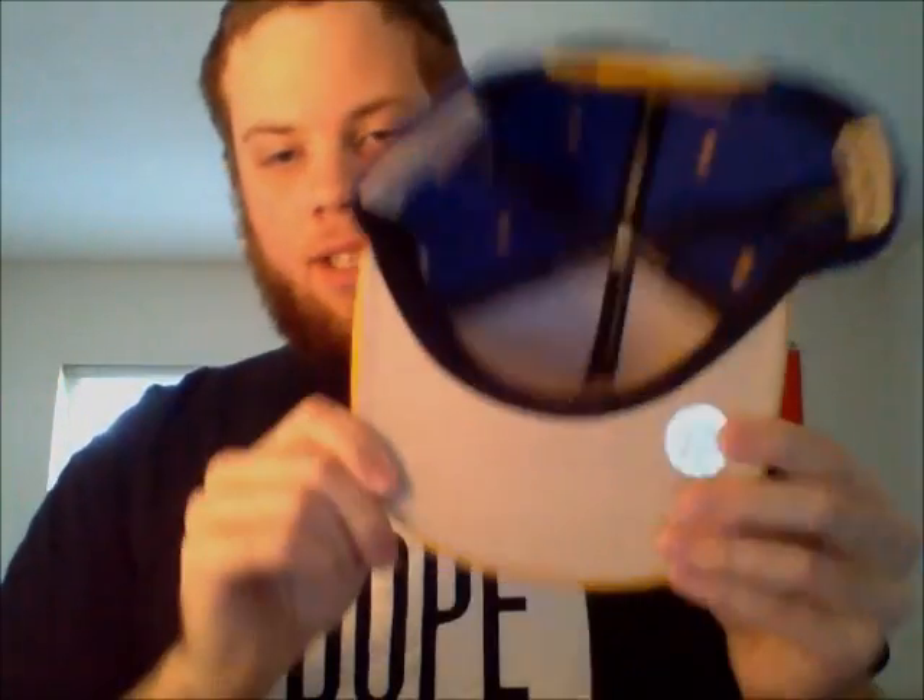Golden State Warriors ARC — the NBA logo right there and the ARC logo right there. Yellow brim, yellow Mitchell & Ness in yellow snap, gray underbrim.